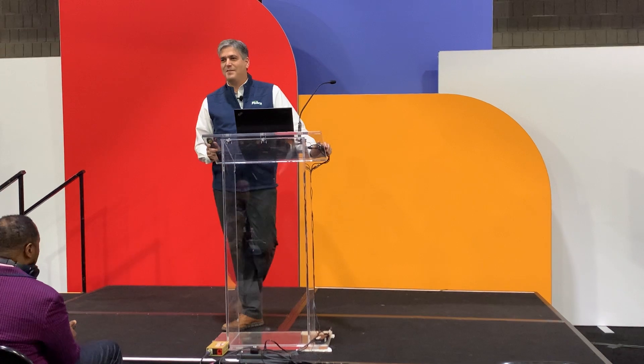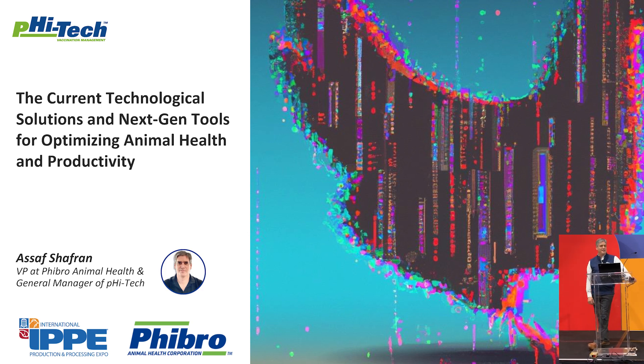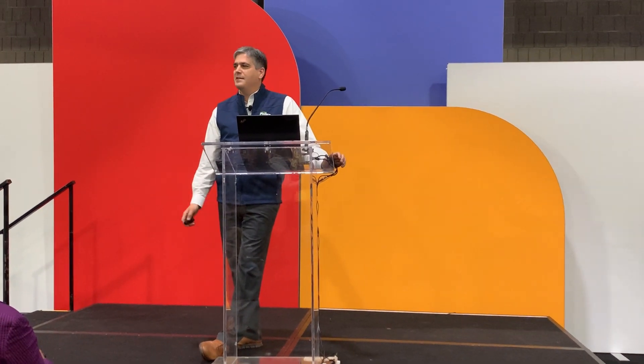If you need me to shout, let me know. Nice to meet you guys. My name is Asaf — it's a typical Israeli name, so I usually use my middle name when I want to avoid confusion. I'm here to talk to you about current technologies and solutions we have today for optimizing health. I'm not here to sell anything, but if I am talking about some of our product line, feel free to stop me or ask questions later on. I work as a general manager for Phytec, a division of Phibro Animal Health.